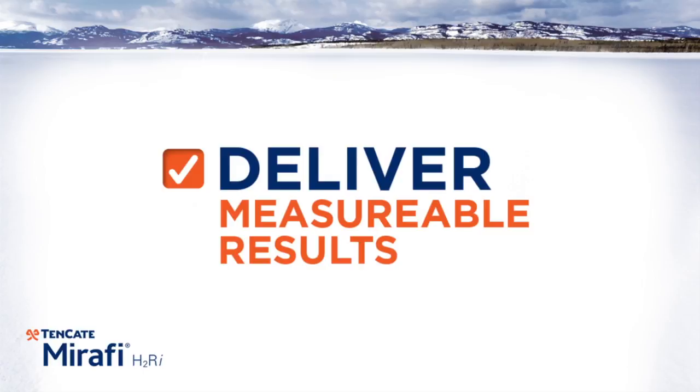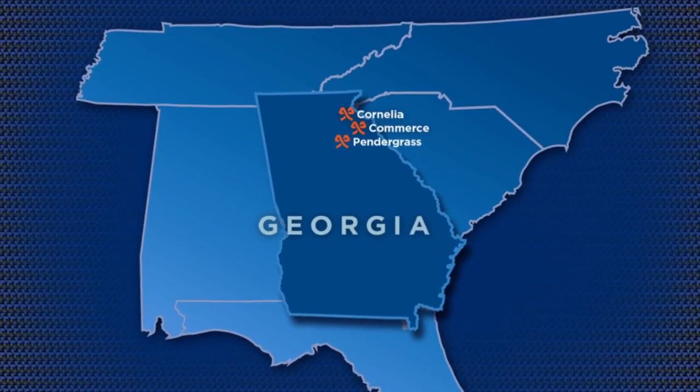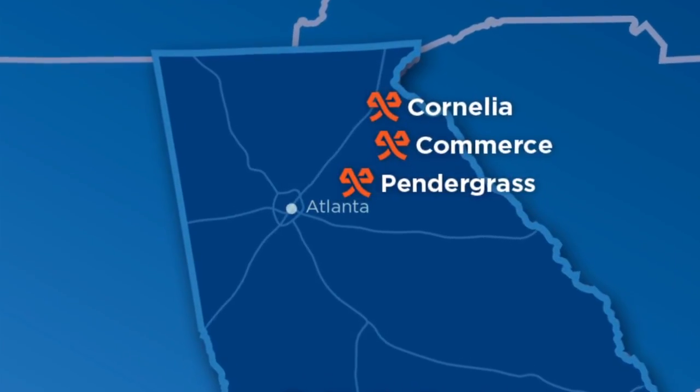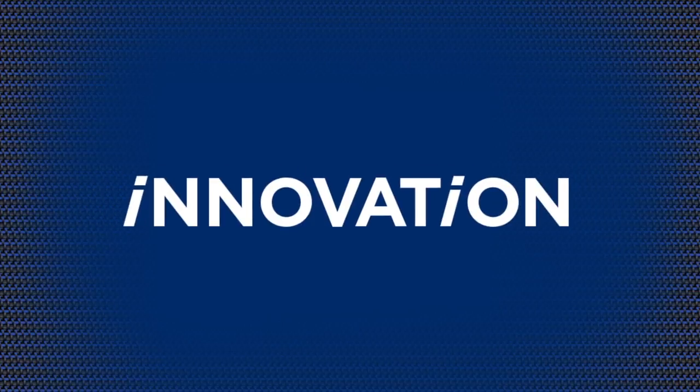and deliver measurable results. Manufacturing of materials occurs in three plants throughout Northeast Georgia, ensuring quality control and a superior product. Each plant has its own function, but all three have one common goal: innovation.